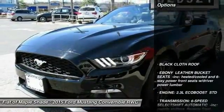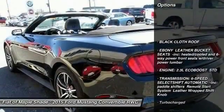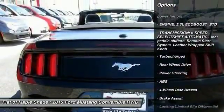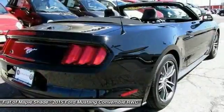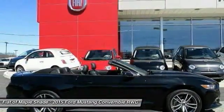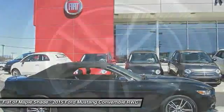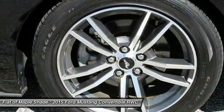Here are some of this vehicle's great options: stability control, power passenger seat, keyless entry, traction control, steering wheel audio controls, backup camera, anti-lock braking system, leather-wrapped steering wheel, Bluetooth, power steering. Is love at first sight really possible?